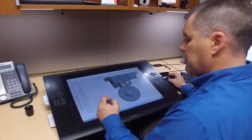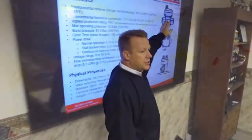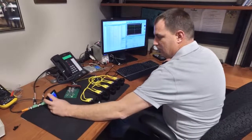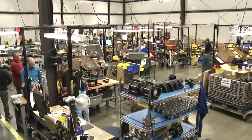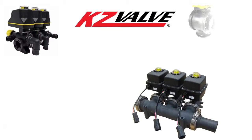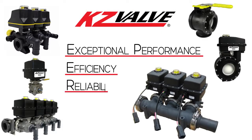The driving force behind the success of KZ Valve can be captured in one word that's popular throughout our company: inventioneering. Inventioneering combines the imaginative process of inventing with the scientific discipline of engineering. From the very beginning, KZ Valve has used inventioneering to produce a growing array of electrically controlled valves that deliver exceptional performance, efficiency, and reliability to our customers around the world.